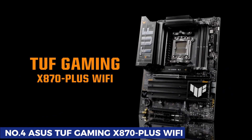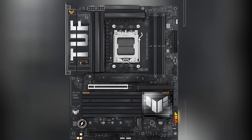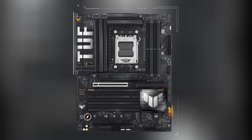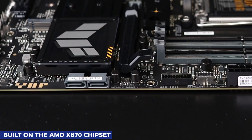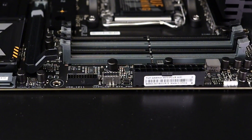At number four, we have the Asus TUF Gaming X870-Plus Wi-Fi, a motherboard that hits the sweet spot between value and performance. Asus' TUF series has long been known for delivering tough, reliable hardware, and this board takes that legacy even further. Built on the AMD X870 chipset, it brings many premium features you'd expect from flagship boards, but at a far more approachable price.